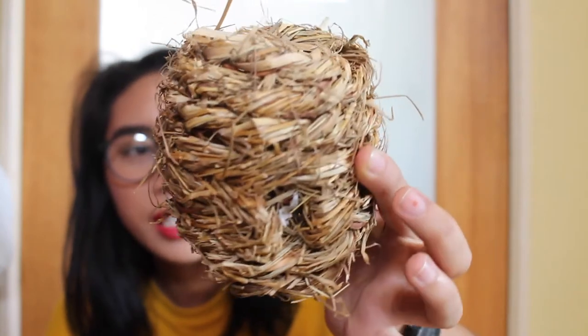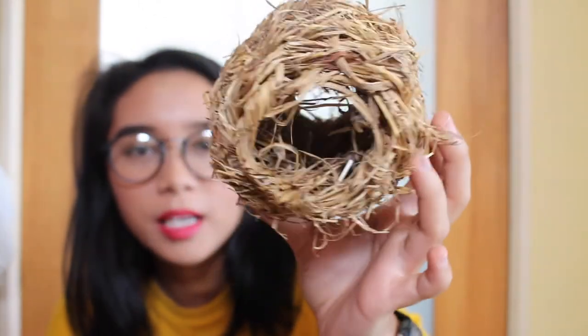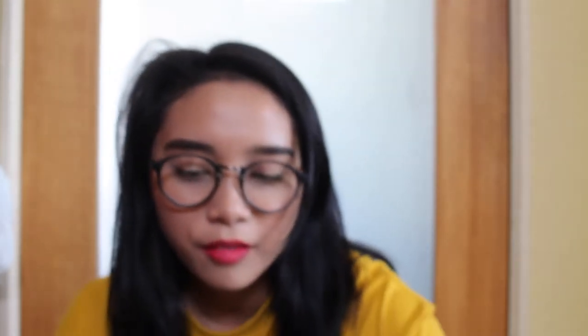For natural theme cages, I have this — it's not rattan, it's a hay hideout. I think it was three dollars ninety or three twenty, but it's hella worth it.